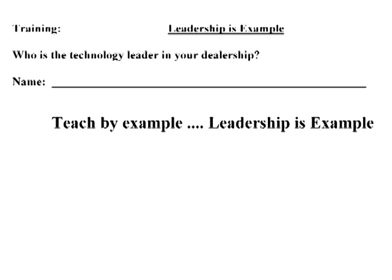Leadership is example. Who is the technology leader in your dealership? Write down the name of the most technical person in your store — but it's your name. Write your name. You are the most tech-savvy because you have to learn it, because leadership is example.